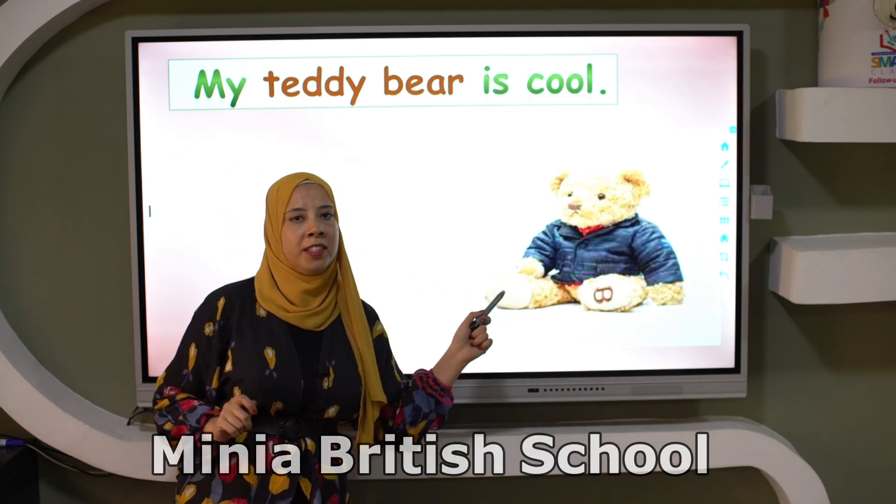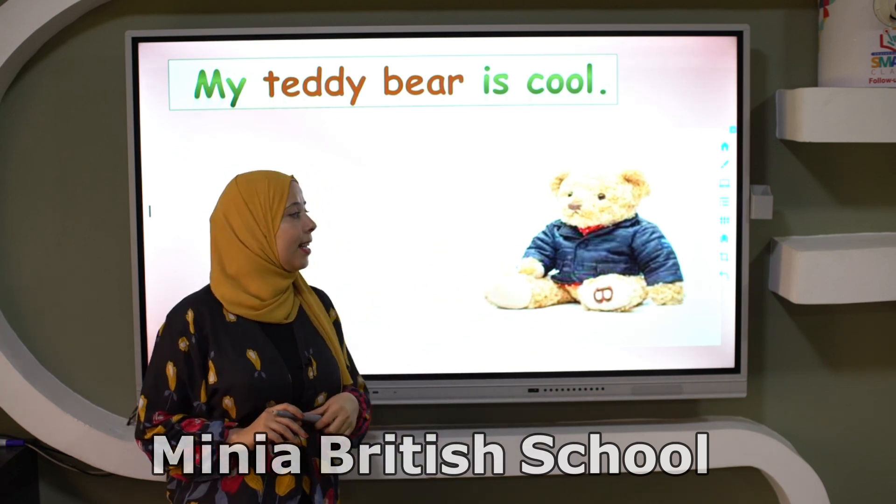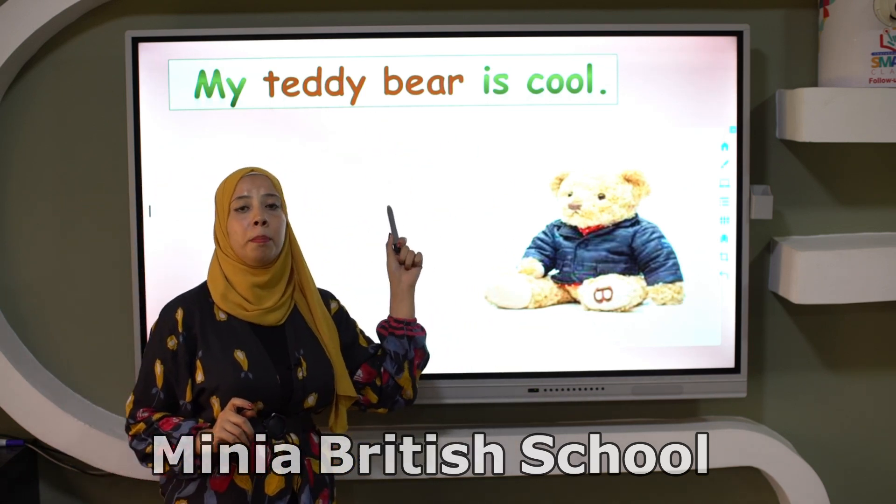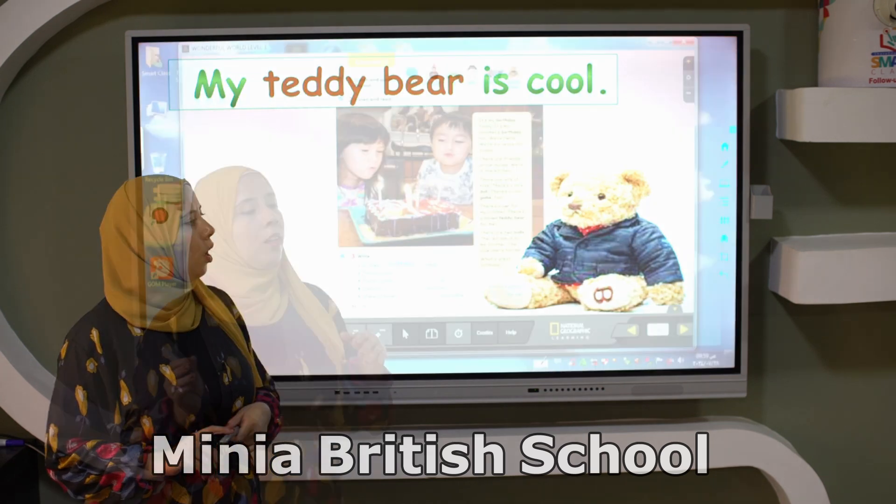A teddy bear. This is what? Teddy bear. It's a teddy bear. My teddy bear is cool.